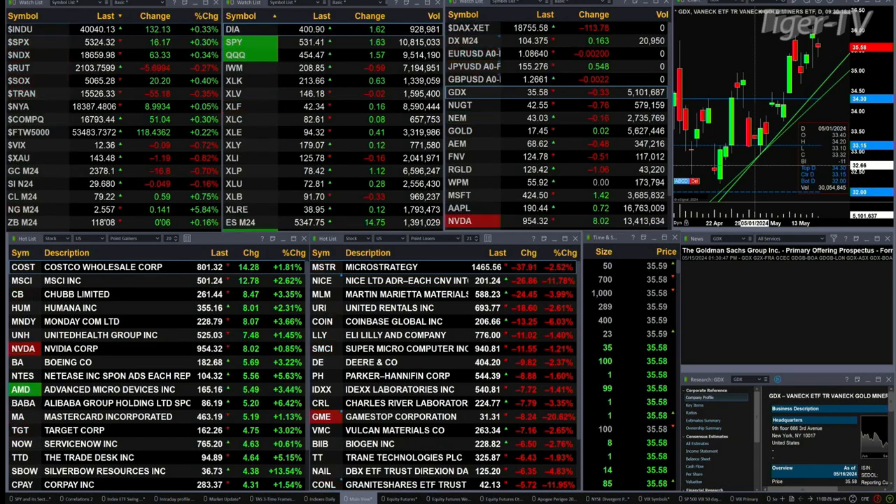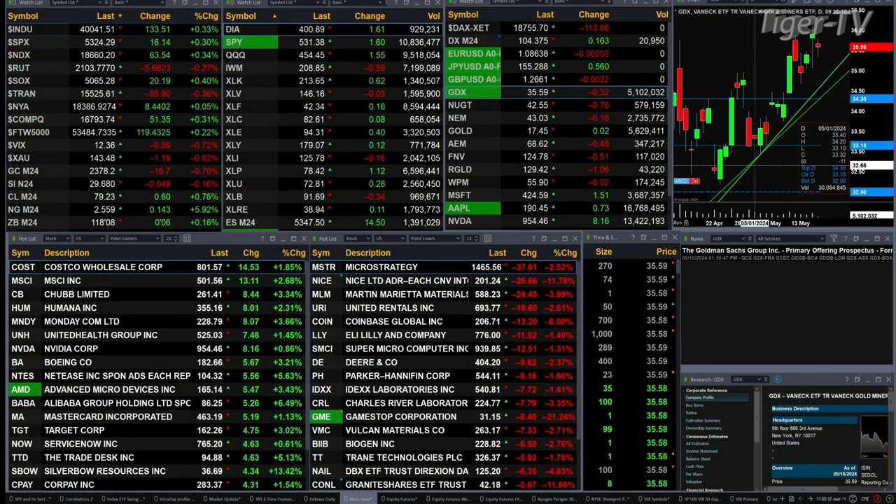Gold is trading off 16 bucks with silver being down a nickel. Light sweet crude is up 59 cents. Natural gas is up 14 cents, and the 30-year treasury is printing at 118.08 — that's up six ticks.